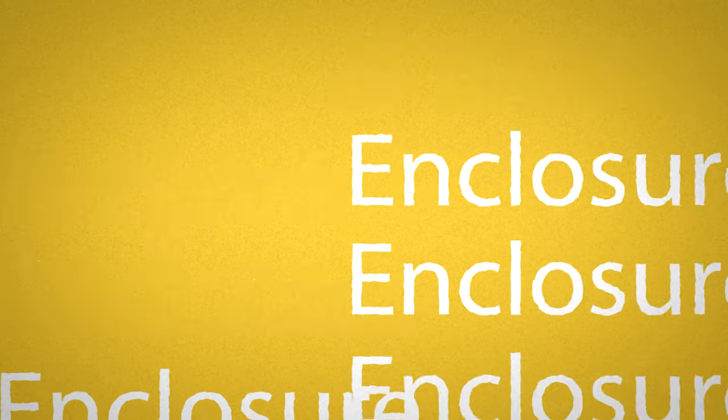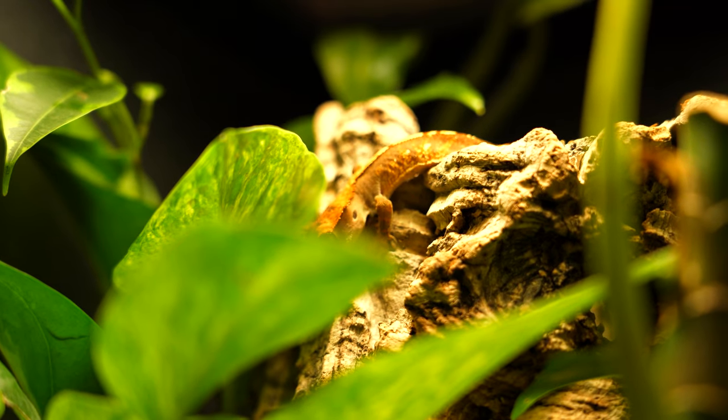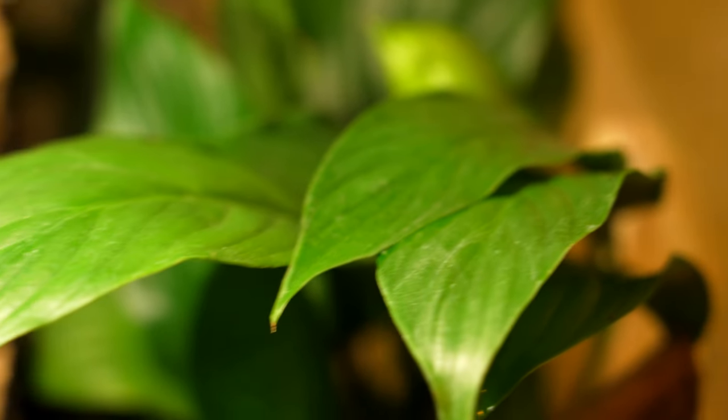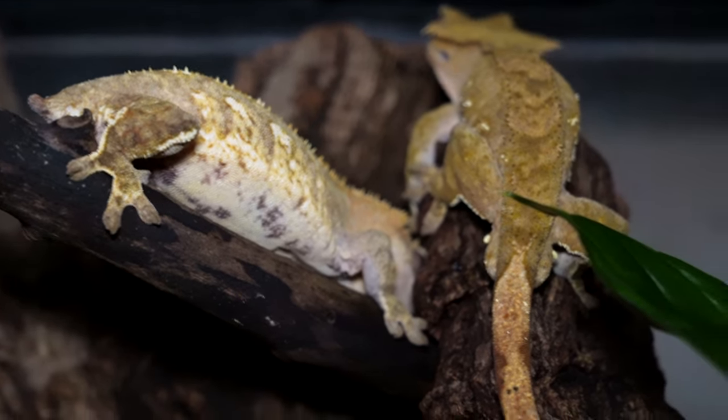The next logical question is how big is the enclosure going to be? An enclosure is going to be a lot bigger than the animal, and you want to make sure you give enough room for a thermal gradient. I recommend a front-opening enclosure that's taller than it is long, because this is an arboreal or semi-arboreal animal. They spend most of their time up in perches, on the glass. An 18x18x24 inch tall enclosure is my recommendation for one gecko. You could even keep two in there, and a bigger enclosure is fine as long as you give them lots of plants, branches, and hides so they feel secure.